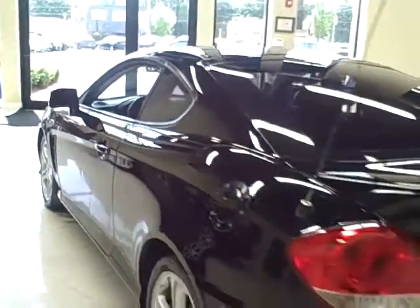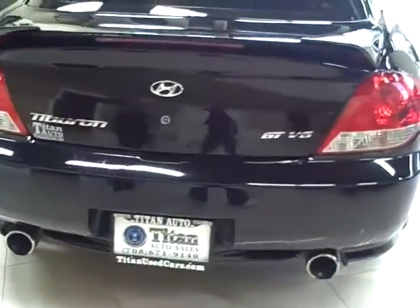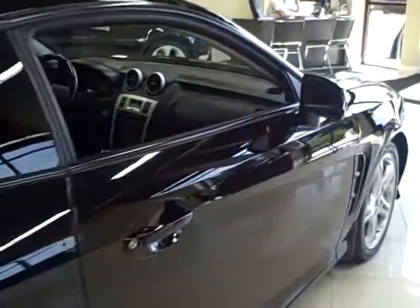This GT features sport seats, keyless entry, fog lamps, four-wheel disc brakes, 17-inch alloys, and a rear spoiler.